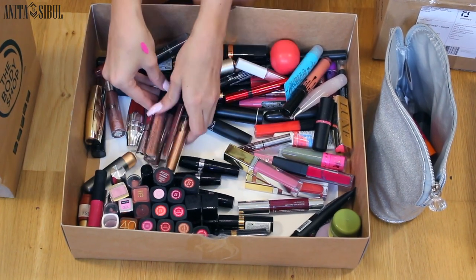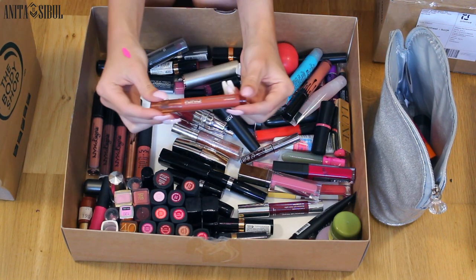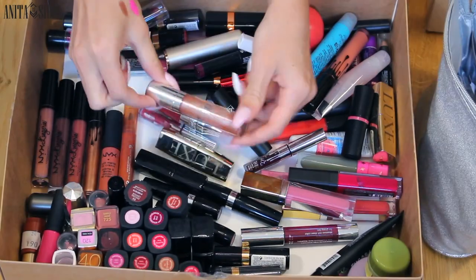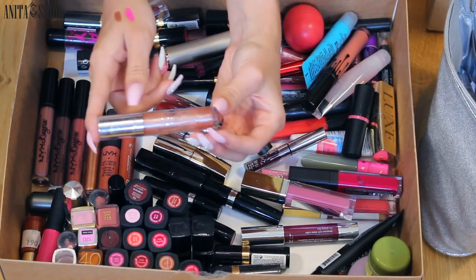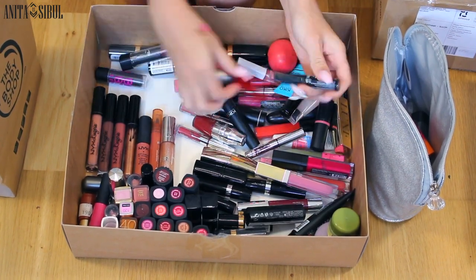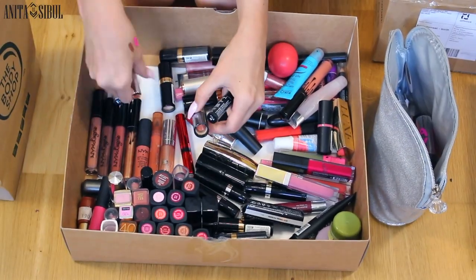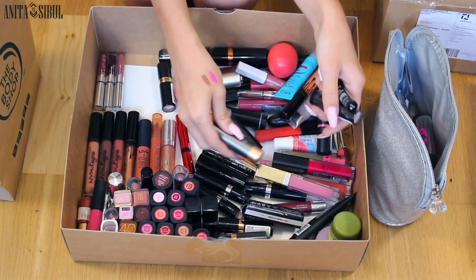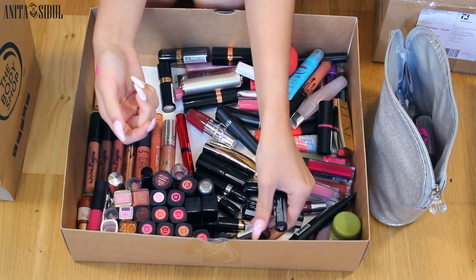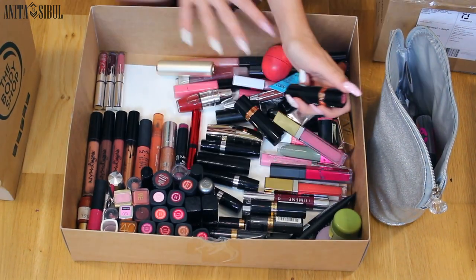Then Kylie, NYX Soft Matte Lip Cream, a Kiko long-lasting lip marker. Oh my god, this is my favorite lip gloss ever made. And another one that I haven't even opened. Kiko, I like you a lot. Another one I haven't opened even. Revlon, Revlon. As you can see, here is the nude section.